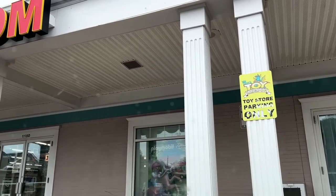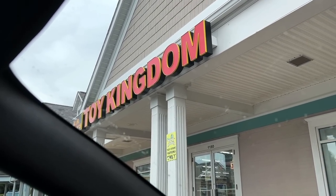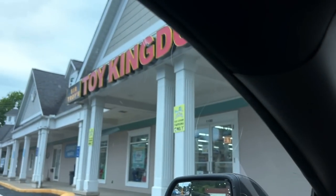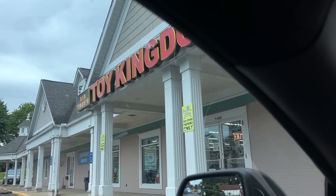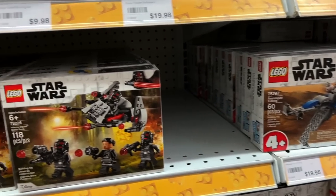Here we are, Sir Troy's Toy Kingdom, number one. There's three of them, but I'm going to two of them. This is the first one, hence number one. VoiceOver Ryan here, too nervous and awkward to talk while I was in this store.